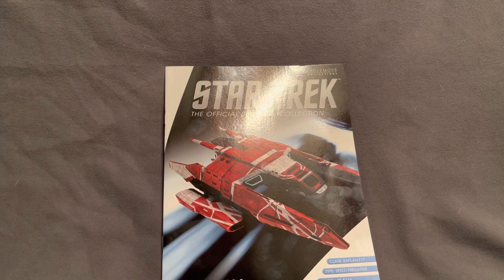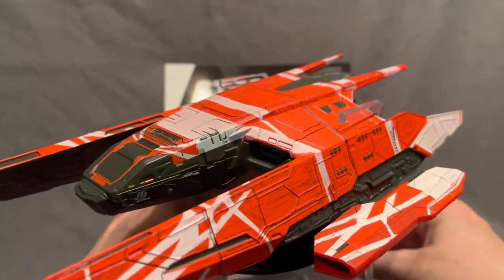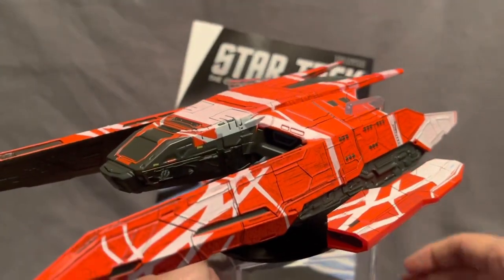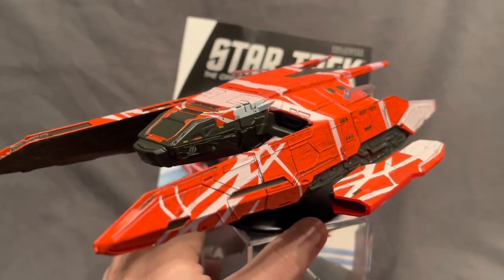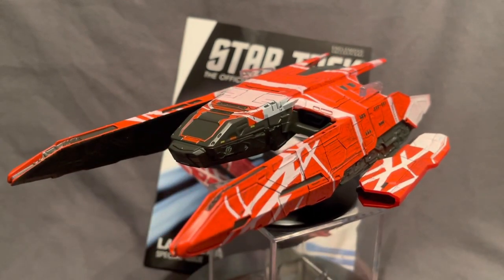I know some people are very interested in the packaging of what they're purchasing, and quite rightly — you want to know it's going to arrive safely. It's a little bit of a departure from what we're used to with Star Trek starships. Anyway, I just wanted to give you a little tour of this model. Hopefully it's given you some insight as to whether or not it belongs in your collection.